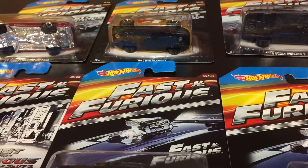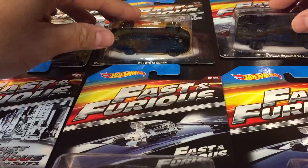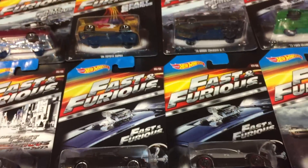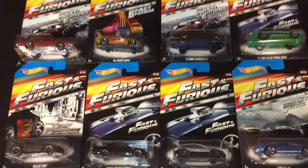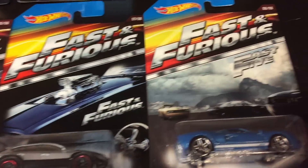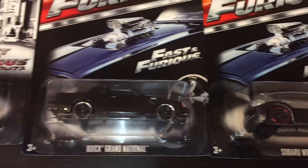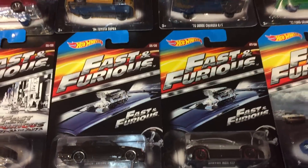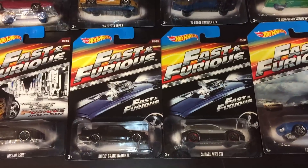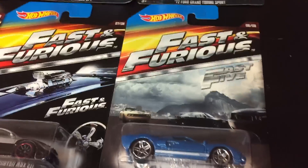That's the Fast and Furious 8-car set. I'll be cracking these open as soon as I get another set, and hopefully I'll find one at my local Walmart soon. These are showing up at Walmarts and they're just regular Hot Wheels prices — 83 cents here in Los Angeles. Keep a lookout for these. Thanks for watching, check out my other videos. Plenty of Fast and Furious ones. Thank you, goodbye.